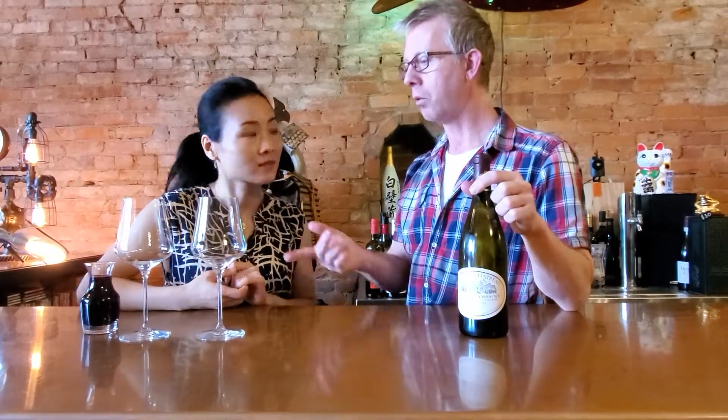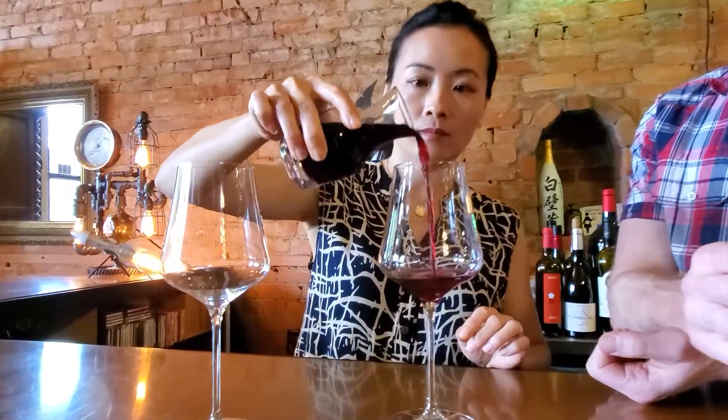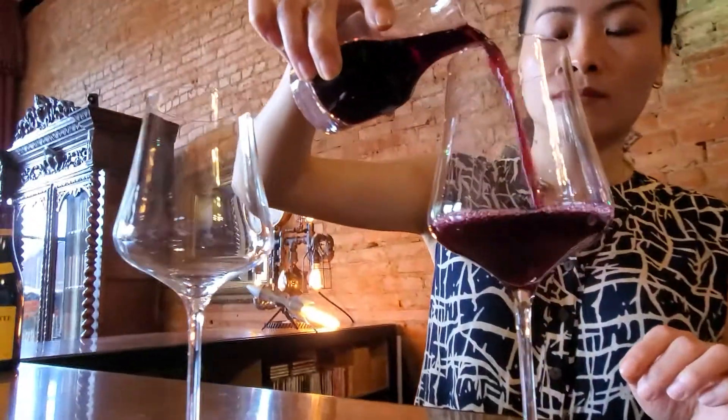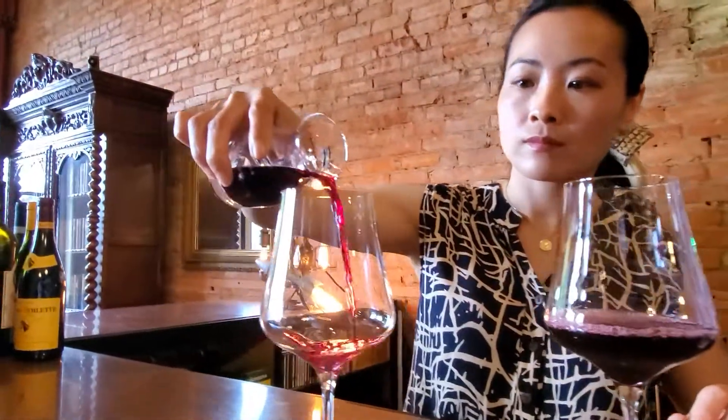Okay, so you want to pour this? Let's check out the color. As we always say, check out the color of the wine. I think this one is particularly beautiful — nice, bright violet color, it's very pretty. That's a nice looking Cab Franc.